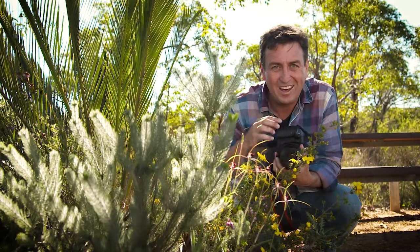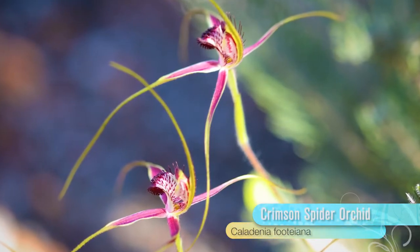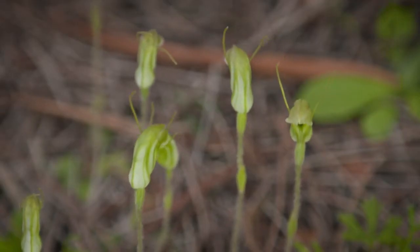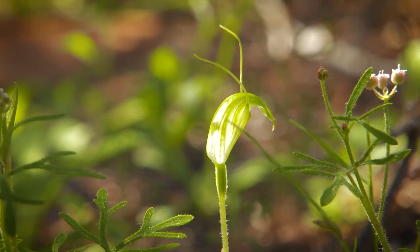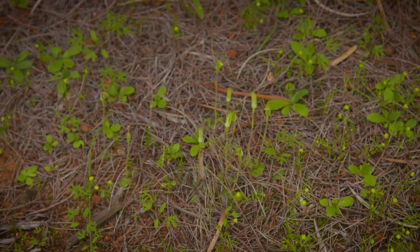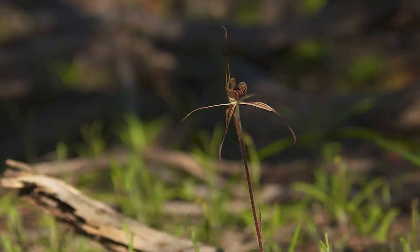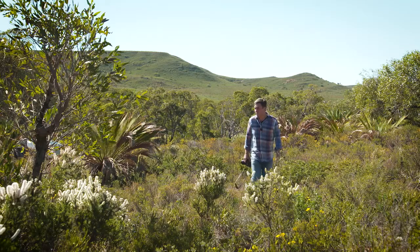While the orchid family is the most prolific family of plant species on earth, our orchid species are totally unique, with many of them rare and endangered. So getting to see them growing in their natural environment is an absolute treat.